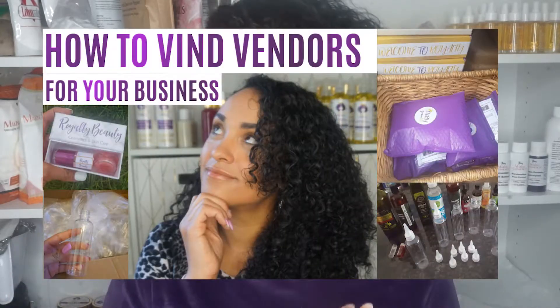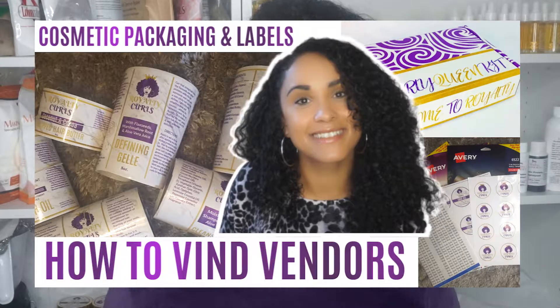If you haven't seen my Business Essentials video, make sure you check it out — I'll leave a card up here and in the description box. I've already created two Business Essentials videos covering where to buy ingredients, box vendors, and everything like that. Since I've been getting so many questions since making that video about a year ago, I thought I'd make a quick video sharing my top five vendor places where I buy my cosmetic ingredients.